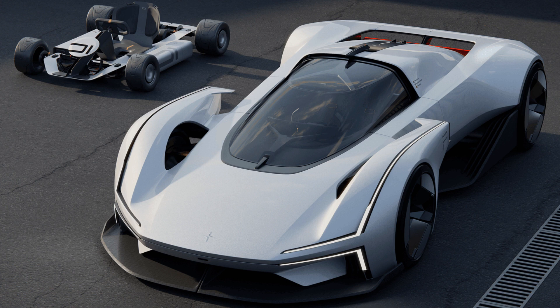But before that, let's look at the futuristic supercar. The electric Polestar Synergy combines the three winning designs, all beating out more than 600 entrants. Polestar challenged contestants to create a vehicle centered around the experience of performance.